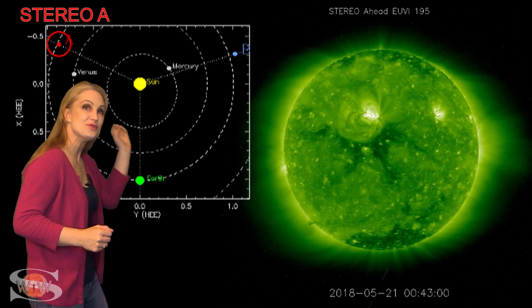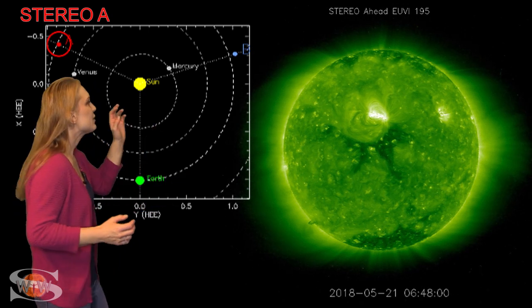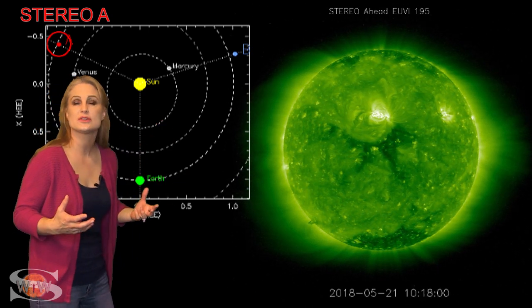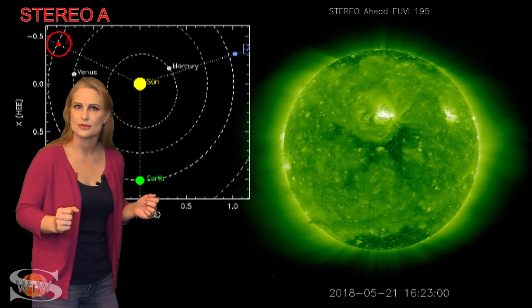If you watch it closely, you can see it was actually firing solar flares on the sun's backside before it even came into Earth view. We are very excited about this region and can't wait until it rotates more into our view to see whether it might actually become an M-flare player and maybe even cause a radio blackout or two.